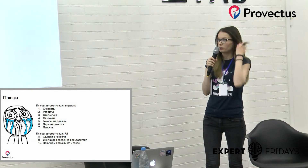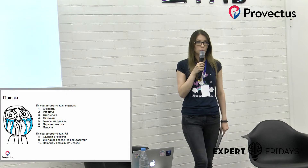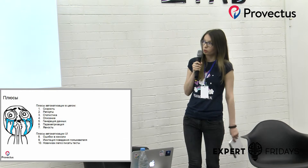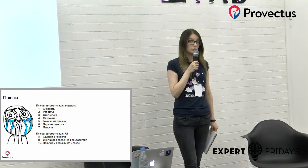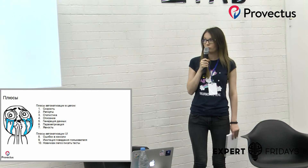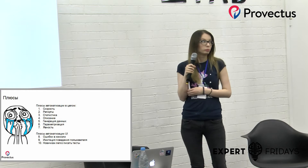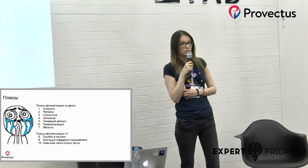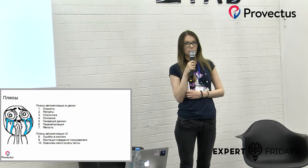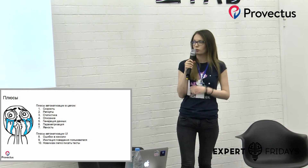Конкретно по плюсам автоматизации UI: мы можем отлавливать ошибки в консоли и прикладывать их в результаты тестов, что удобно, потому что при ручном тестировании довольно часто тестировщики не заглядывают в консоль. Второе — имитация поведения пользователя. Основной целью автотестов UI является проверить, как будет вести себя продукт при реальном поведении, похожем на пользователя, чего не могут дать нам автотесты API и бэкэнд. И третье — новичкам легко писать тесты. Синтаксис и логика автотестов UI довольно-таки просты, поэтому можно открыть документацию, почитать и сразу начать писать.